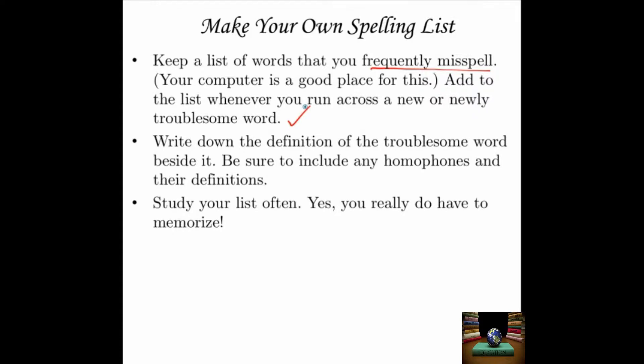Anytime you find you can never seem to spell a word right, go add it to your list. Write down the definition of the troublesome word right next to it — it helps to remember what word you're trying to spell. Be sure to include any homophones and their definitions. If the problem you're having spelling a word is that you're really spelling another word instead, add all of those homophones to your list. Study your list often. If you're not one of those people who's a naturally wonderful speller, studying is pretty much your only recourse.